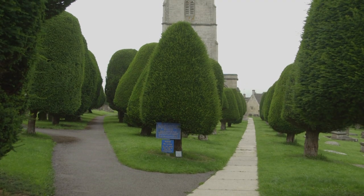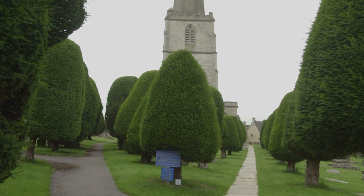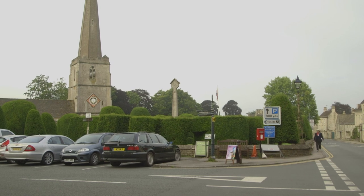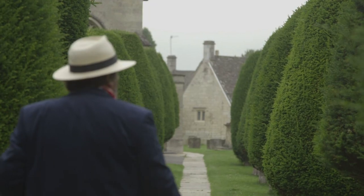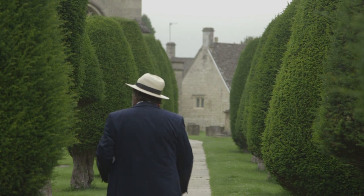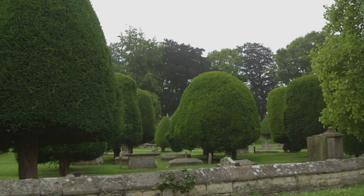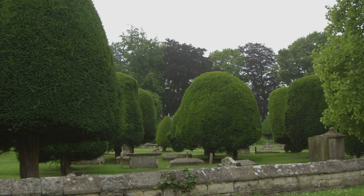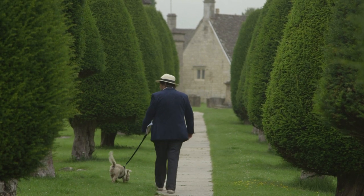Evans writes of Painswick: 'It is chiefly remembered for its singular churchyard planted with long rows of yews clipped into the same oval shape. The first set of these trees was planted in 1700, and there is a legend to the effect that their number has always been 99 and that it is impossible to increase it.' Evans also says that, as a matter of fact, the number at present in 1905 is 118.